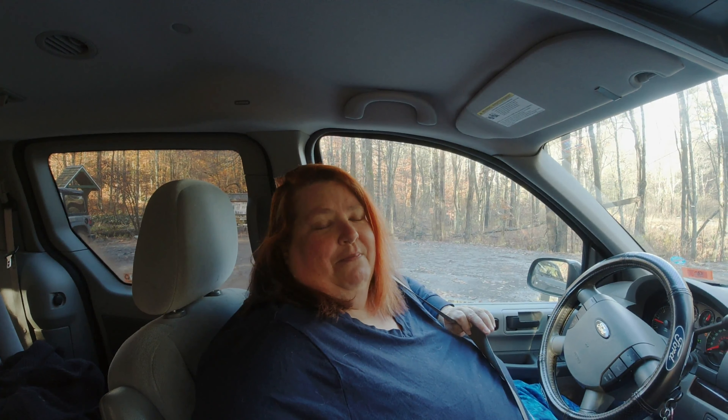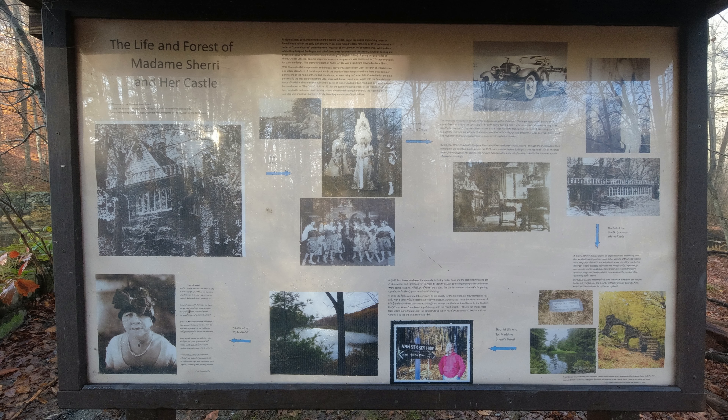This ends our adventure at Madame Sherry's Forest. Thank you for coming along. If you like this video, hit the like button down below. Hit the subscribe and notification bell to get notified when we upload. Thank you for coming along with us — have a blessed day and choose joy. We'll see you next time. Thank you.